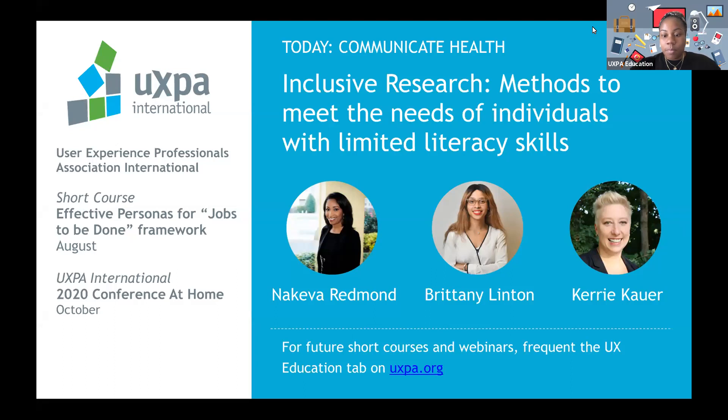We have Nakiva Redmond, Brittany Linton, and Carrie Cower presenting today. This webinar will be recorded and made available within 72 hours. Everyone has been muted. We do have a Q&A tab at the bottom of the screen, so if you have any questions for the speakers, please feel free to drop them in the Q&A chat box.